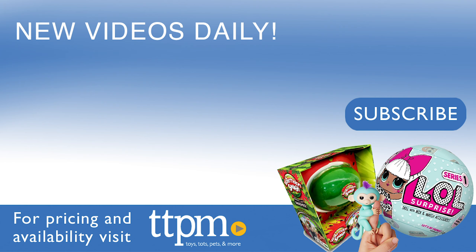Now before you go, make sure to subscribe to our YouTube channel to keep up on the latest toy reviews. Thank you so much for watching.